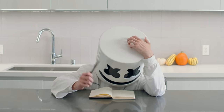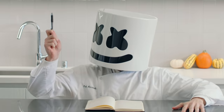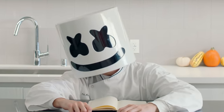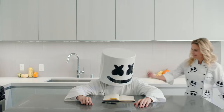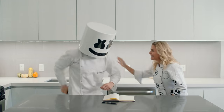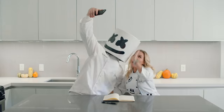Greetings Mellow Gang and welcome back to Cooking with Marshmallow. What's wrong Mellow? Stumped on what to make for Thanksgiving this year? Well fortunately for you, we've got professional chef Kat Cora here to show us her favourite Turkey Day dish.